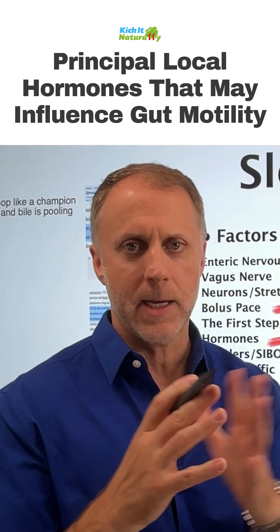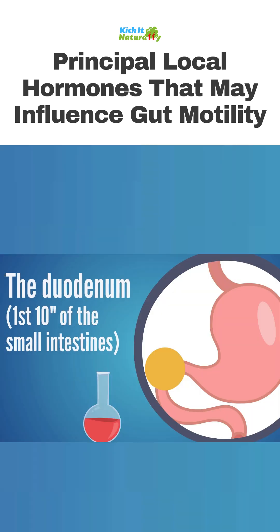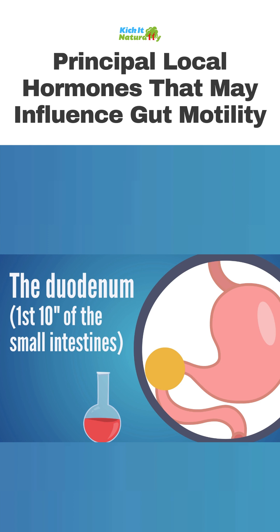Let's really look at cholecystokinin as a very important player here. That's something that exists mostly in the duodenum, which is the first 10 inches of the small intestine.